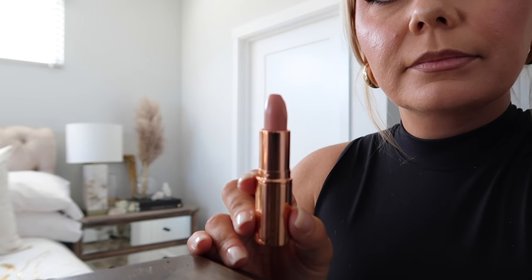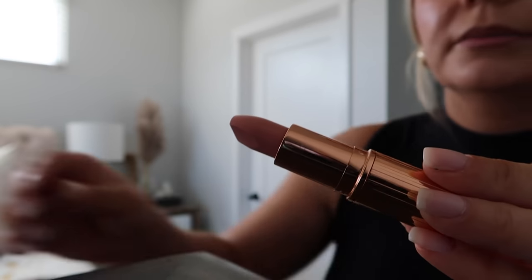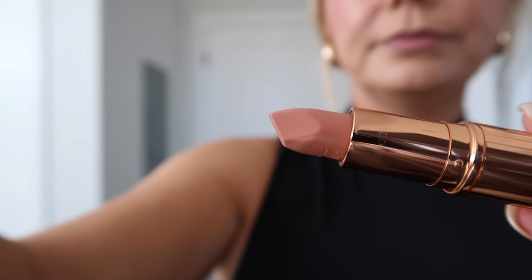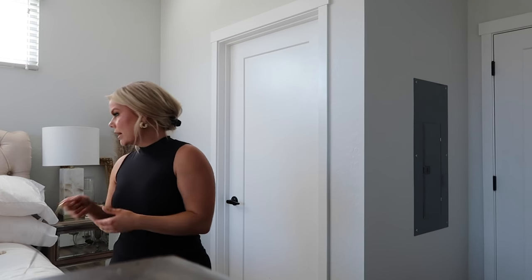My all-time favorite lipstick is Charlotte Tilbury Kim KW. I love this one because it almost feels like I can wear it with any lip liner - it's like the perfect nude and you can put it on light or go heavy-handed with it. So that's Charlotte Tilbury Iconic Nude and Marc Jacobs in the color Nudist, plus Charlotte Tilbury Kim KW lipstick. The last few items I picked up are jewelry items.